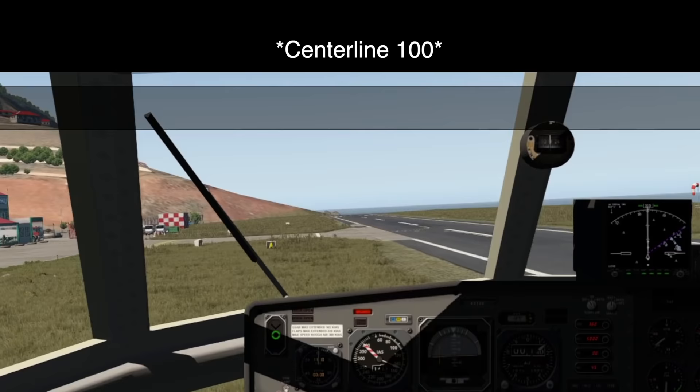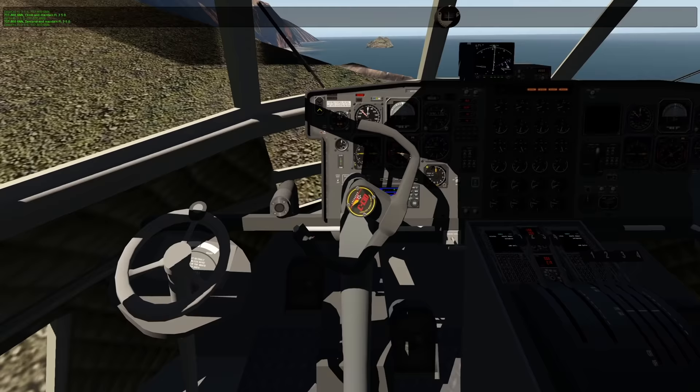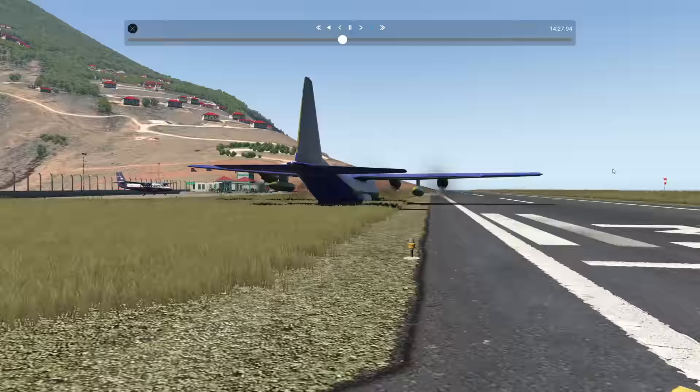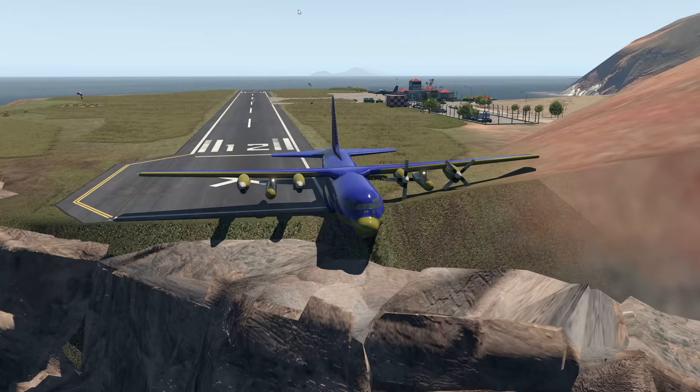That was not a very beautiful landing — we might just stop. Oh my goodness. As it turns out, I forgot about landing gear, but a stop is a stop. We can say that this plane is able to operate here.